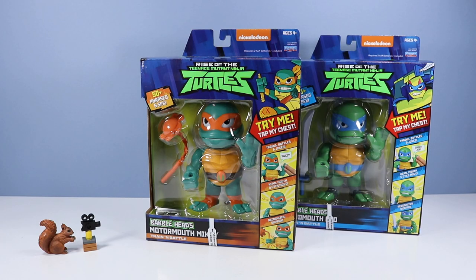On the table it is all about Nickelodeon's Rise of the Teenage Mutant Ninja Turtles Babbleheads — wow, that is a lot to say. We have two Babbleheads to look at: Motormouth Mikey and Loudmouth Leo, each with 50 plus phrases and sound effects. You may train, battle, and joke with them. Their heads, mouths, and eyes move, and they recognize their own weapons.